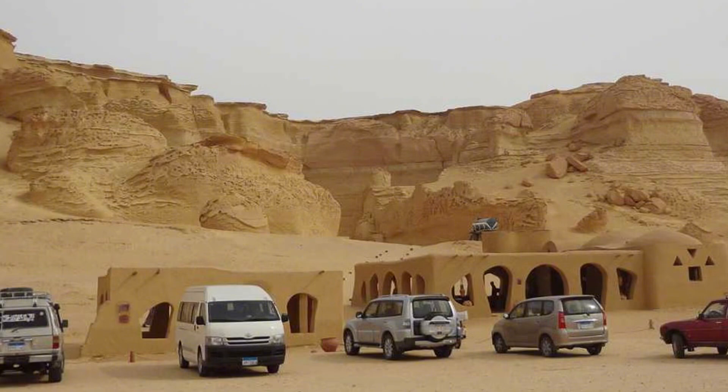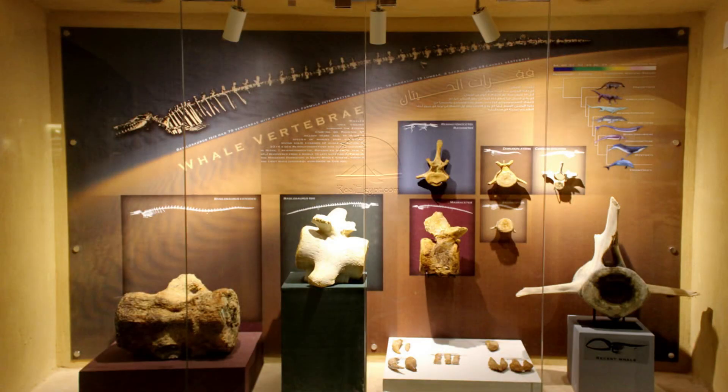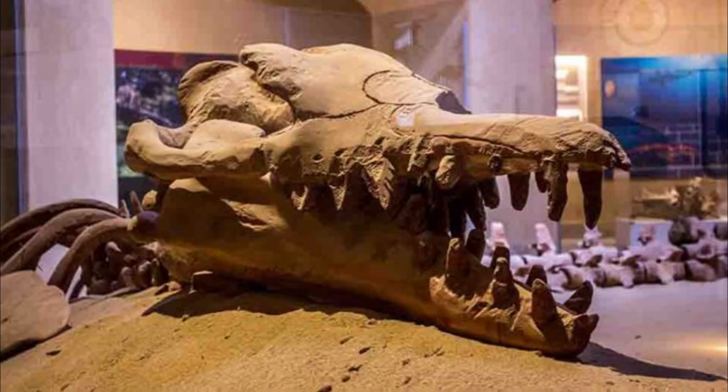The unveiling of the Wadi el-Hitan Fossils and Climate Change Museum marks a significant step in preserving and showcasing one of the world's most extraordinary paleontological sites. The museum's sand-colored, dome-shaped structure not only protects the fragile fossils from environmental damage but also blends harmoniously into the breathtaking desert landscape, embodying a commitment to conservation and sustainability. Visitors entering this architectural marvel are greeted with a journey through time, from the prehistoric ocean that once covered this region to the arid desert it is today. The centerpiece — the largest intact Basilosaurus Isis fossil ever discovered — captivates visitors with its 65-foot-long skeleton.